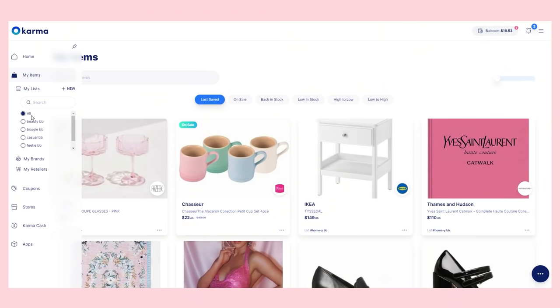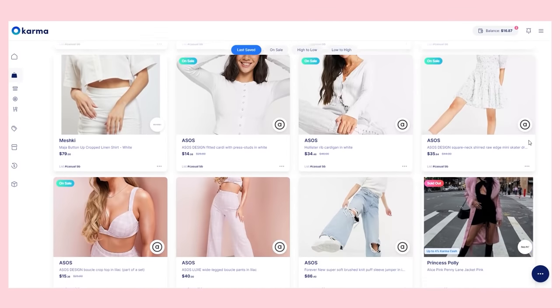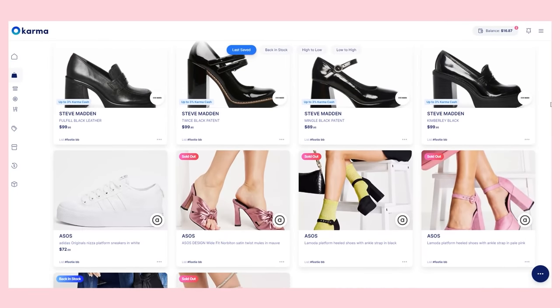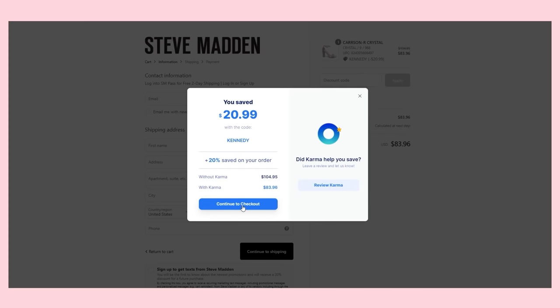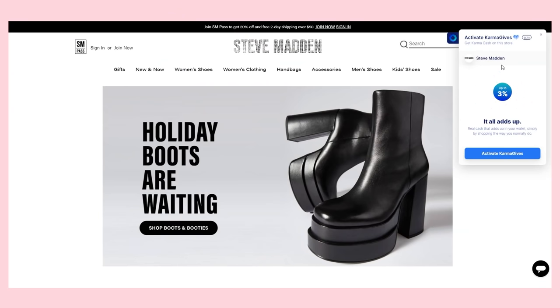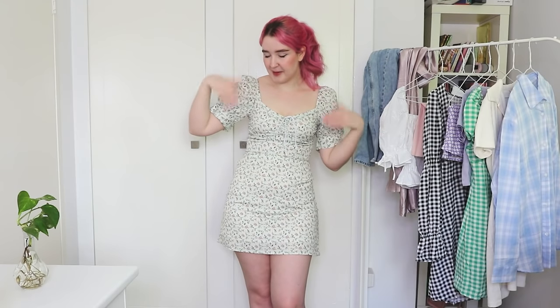Now I'll share my personal Karma lists. I have my Beauty BB list for all my makeup, skincare, and fragrance. I have a Casual BB for everyday low-key clothing, Bougie BB for more expensive or luxury items, Feetie BB for shoes, and Homie BB for everything to do with my apartment. Karma can also scan the internet for coupon codes when you're shopping online — that's a desktop-only feature, so jump on your laptop to get the best deal. Karma also has Karma Gifts on selected retail partners, which gives you cashback and gives to a good cause. Download Karma's free extension using my link in the description below. Thank you to Karma for sponsoring this video.